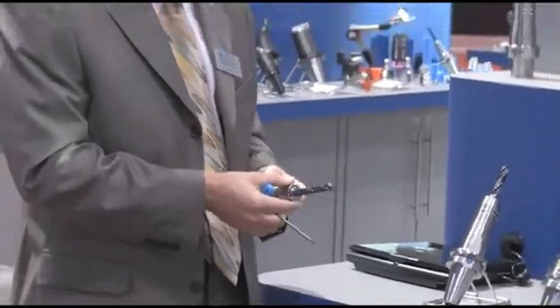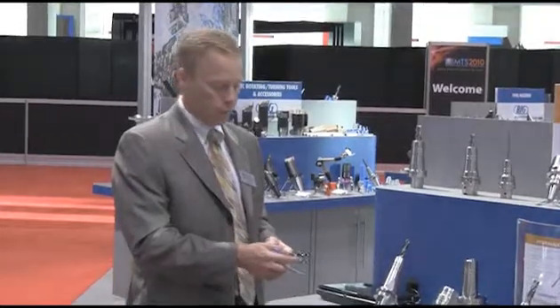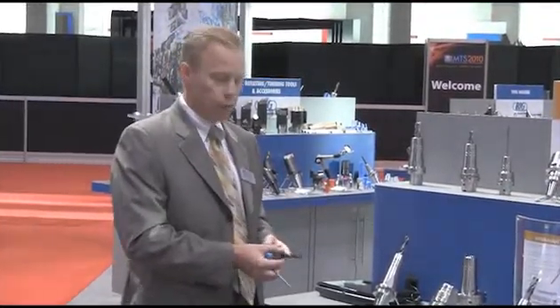Operators don't have to worry about collets or any other peripheral devices to clamp the tool. We guarantee on every one of these products that the run out will be no more than 3 microns at 5 times diameter. So besides the damping effect, the slender nose piece diameter, you have an extremely ultra precise run out.